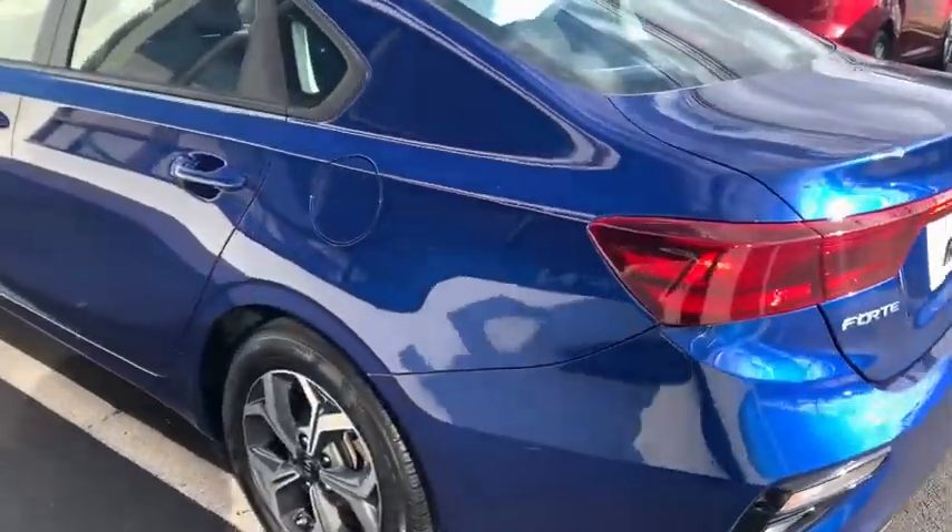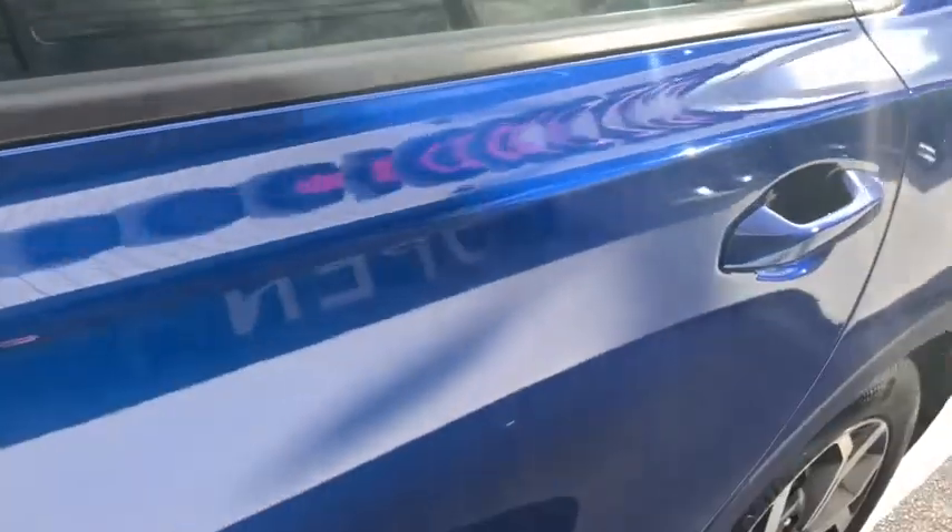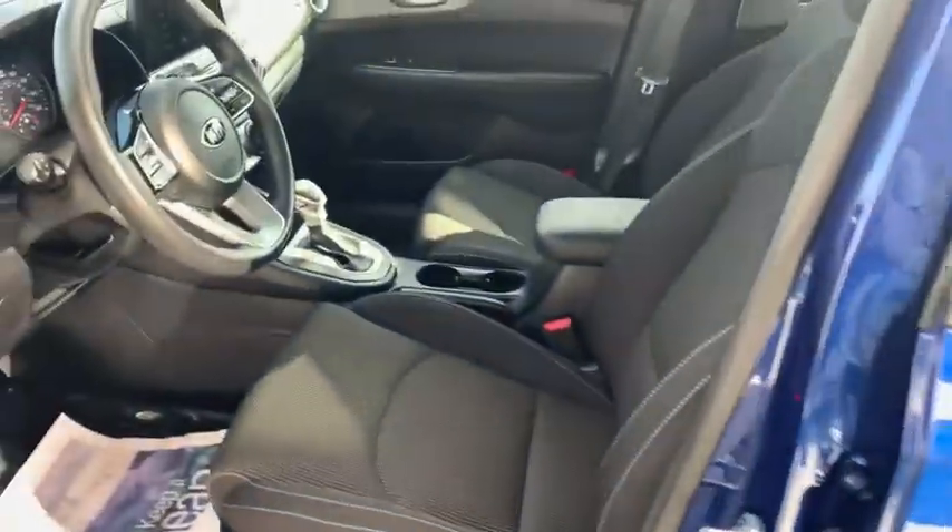This vehicle has less than 15,000 miles. Here are some of this vehicle's great options: traction control, dual airbags, one owner, alloy wheels, power steering, and four-wheel disc brakes.